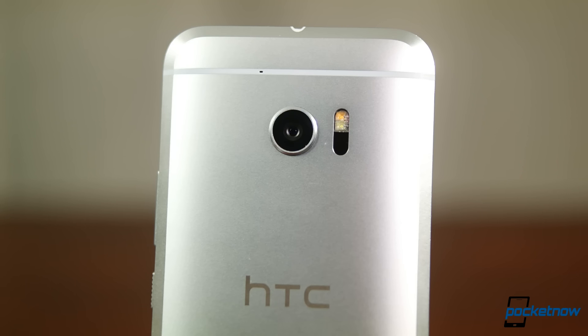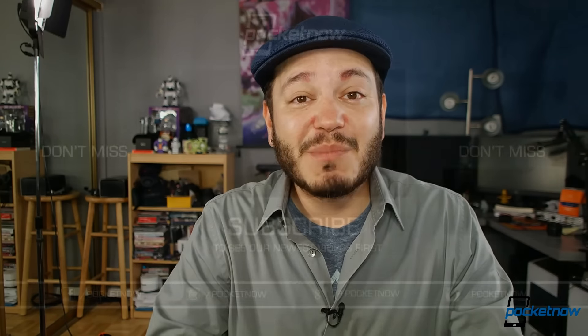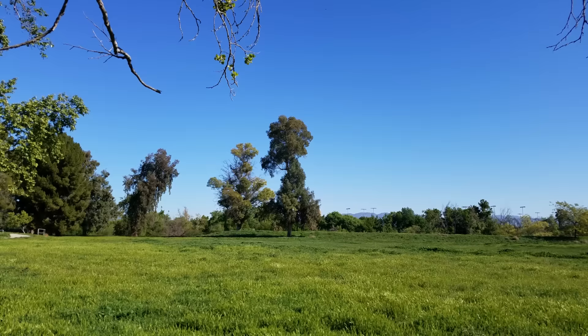So we know you have thoughts and we want to hear them — drop a comment below this video; hopefully we can get into some fun debates. As always, thanks so much for watching. Be sure to subscribe to this channel for more fun comparisons like these, and make sure you hit that thumbs up button. For Pocketnow, I'm Juan Carlos Bagnell. You can chat me up on Twitter and Instagram as SomeGadgetGuy. I'll catch you all on the next video. Bye.